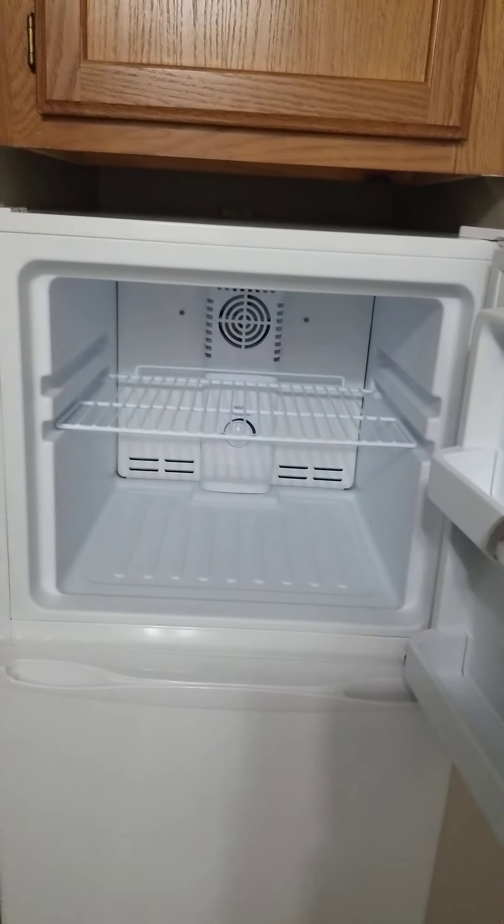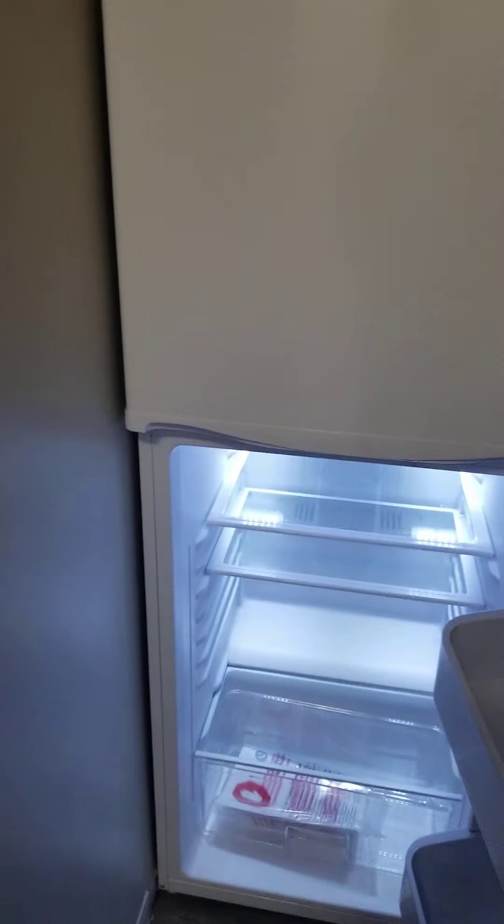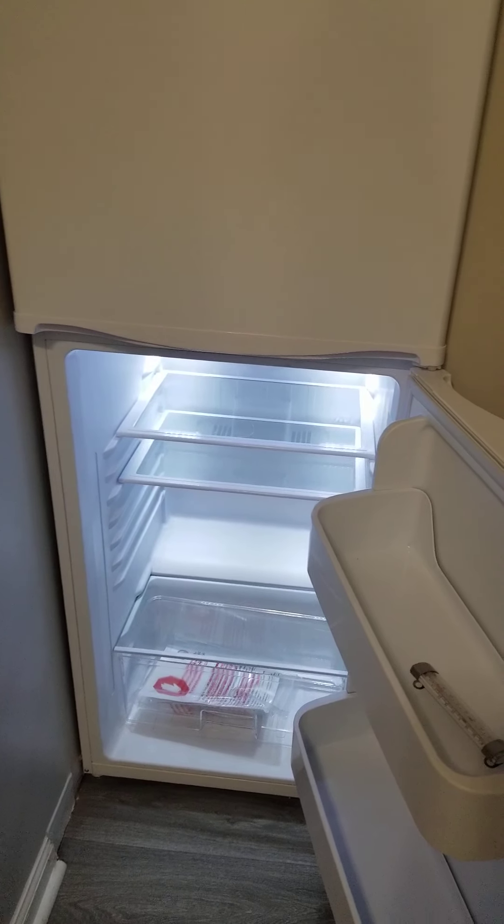Plenty of cabinet space for your dishes or your snacks. The freezer is big enough for your gallons of ice cream, not your quarts. And of course the refrigerator is full-size, so if you're like me you can keep plenty of sodas.